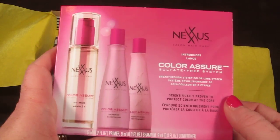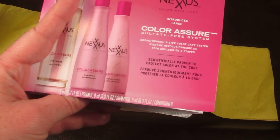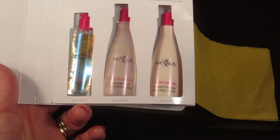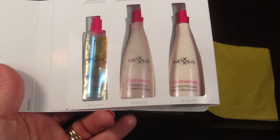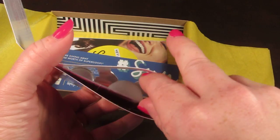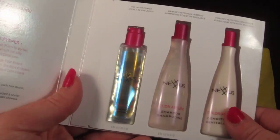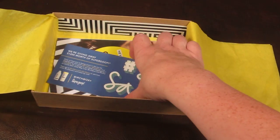This is from Nexus — it's the Color Assure pre-wash primer, shampoo, and conditioner. Full size ranges from $11.99 to $17.99. It says this oil-infused trio helps keep color vibrant for up to twice as long without sulfates. You smooth the primer throughout dry hair before showering, then follow with the shampoo and conditioner. They're really cute tiny bottles — like a blister pack — but there's a nice amount in each one, more than just a foil sample.